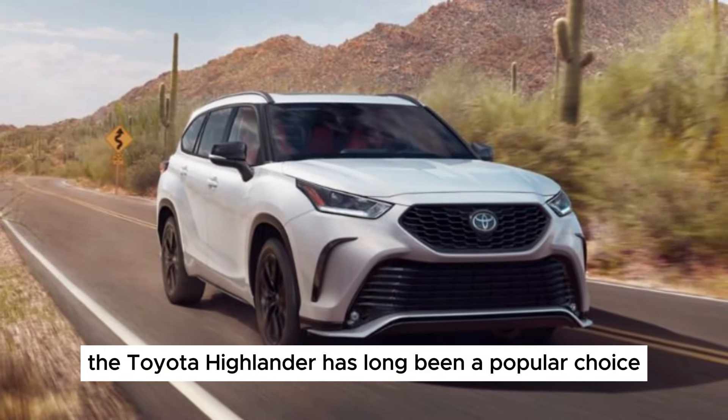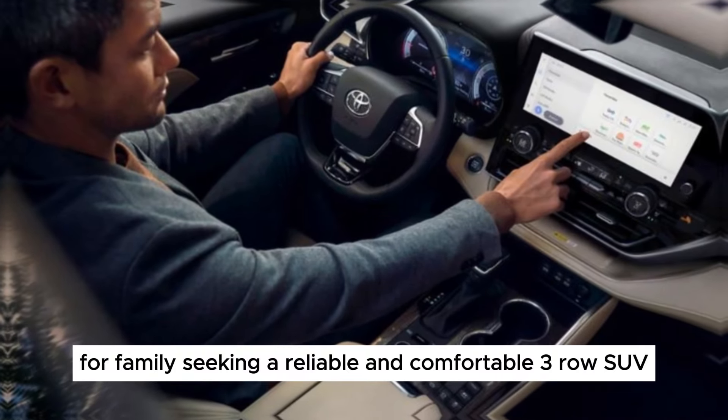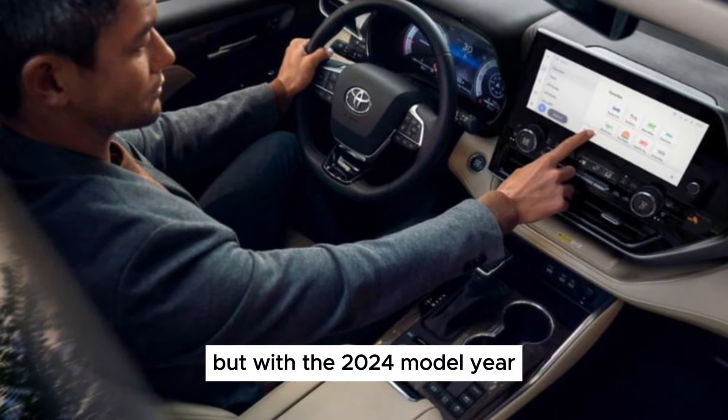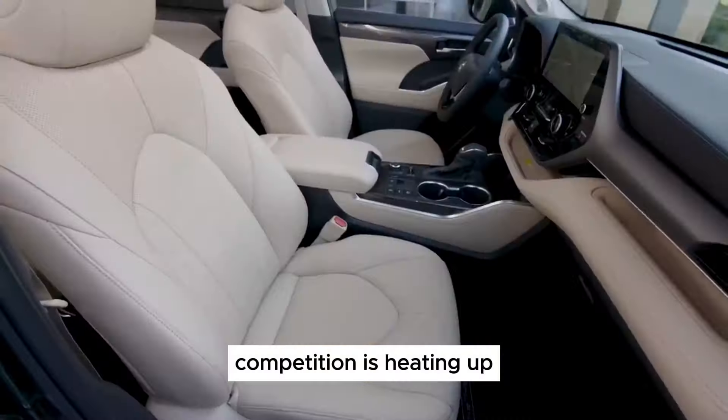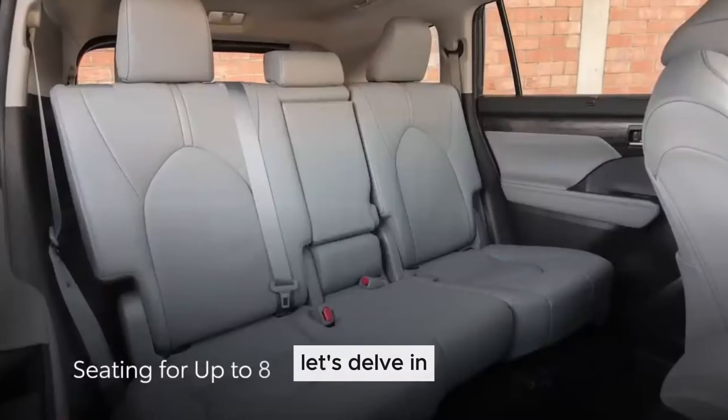The Toyota Highlander has long been a popular choice for families seeking a reliable and comfortable 3-row SUV. But with the 2024 model year, competition is heating up. Does the Highlander hold its own, or is it time to explore other options? Let's delve in.